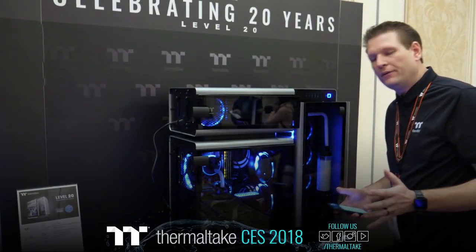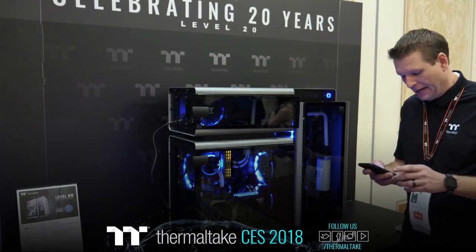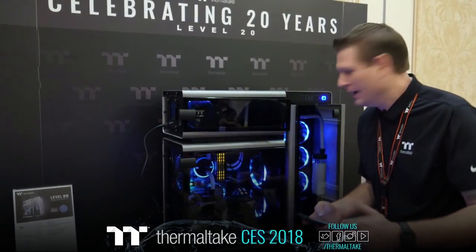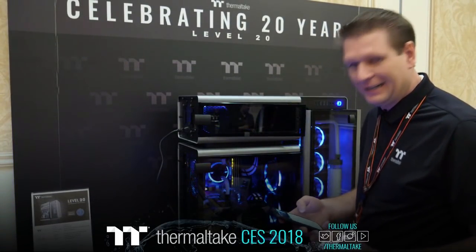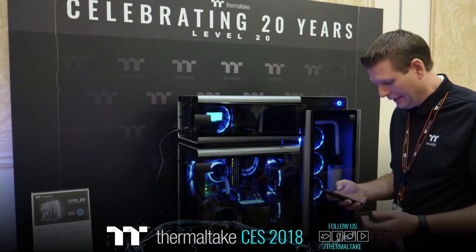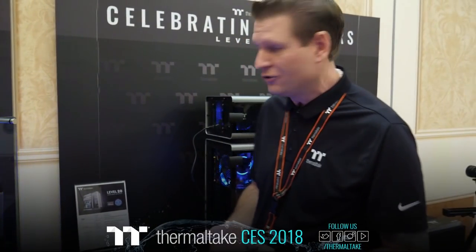This product should be available in the U.S. around the second quarter of this year. Keep an eye out for that. I know it's probably going to our professional modders first, but it's definitely a chassis I'd love to do some liquid cooling in and get a great look with. More information on our website, and more stuff to come as we go through the week of CES 2018.